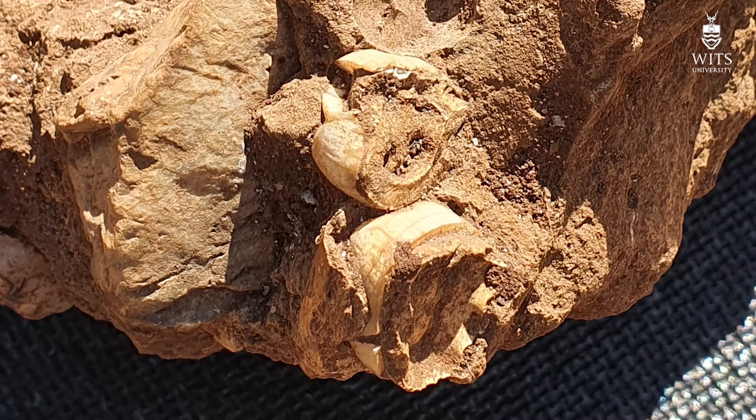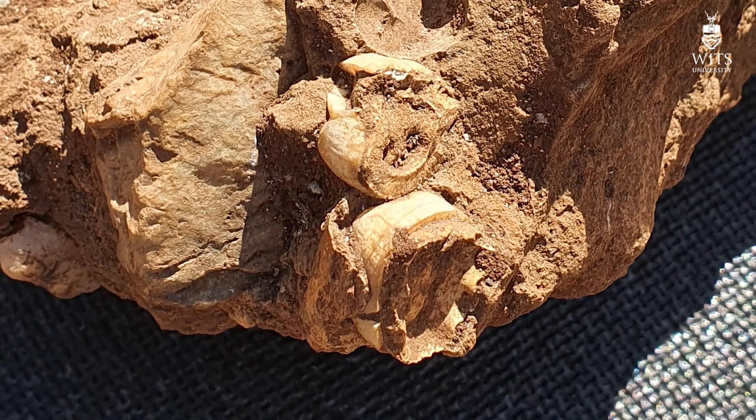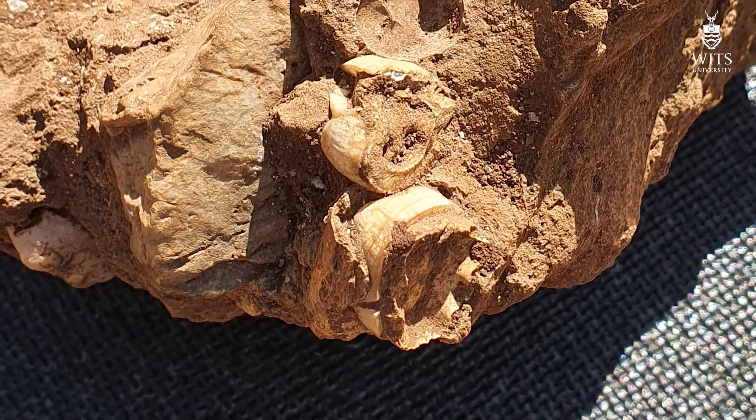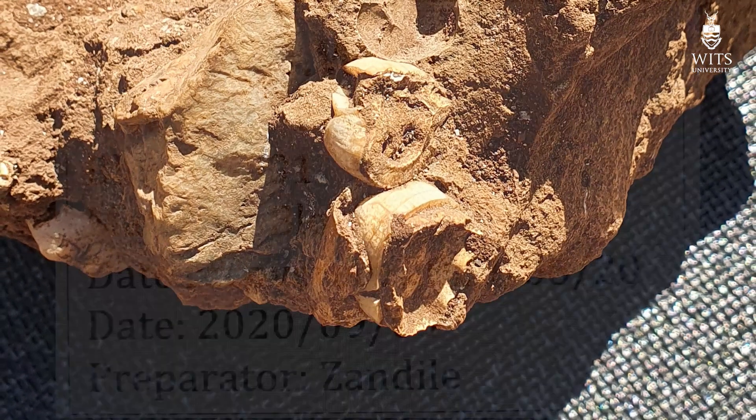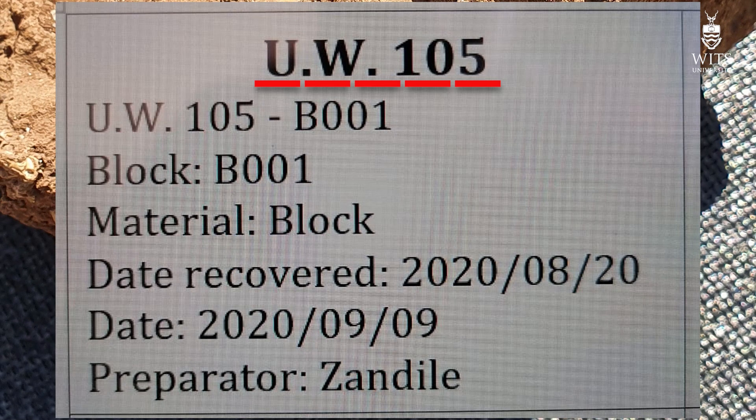Once the block is out it will get a block accession number. The name of this site is UW-105 — that's University of the Witwatersrand Fossil Site 105. That block will get that initial catalog number and then it gets what we call a B number, which means block number.